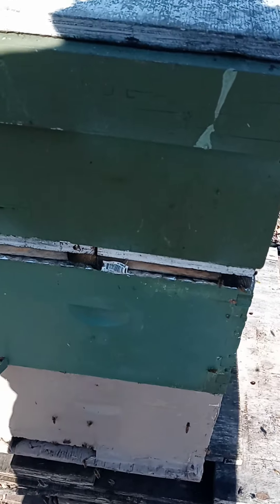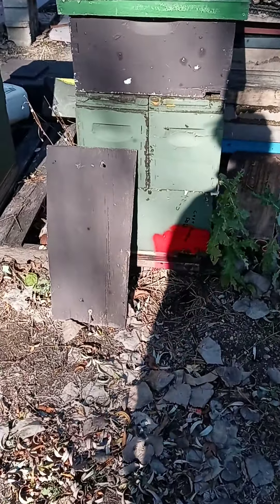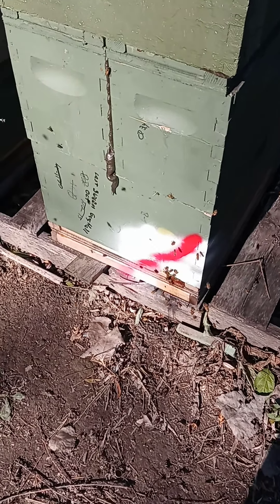There's a divider down the center of these — there's actually two colonies in each box. That one's alive. They're alive — these are two really late swarms we picked up and trapped. I stuck them in there and they're doing good.